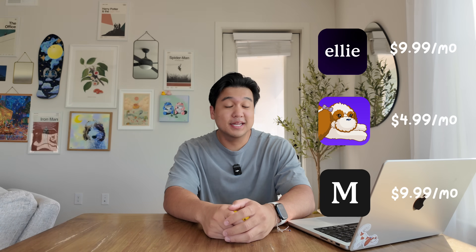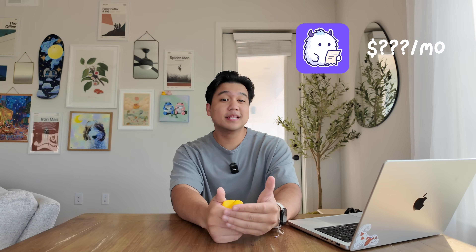I've successfully priced three different apps and it's usually the easy part, but for my newest app I'm going to be honest — I'm having a very hard time figuring out what the price should be. The more I think about it, I genuinely think this is one of the hardest apps to price. Rather than doing a polished video where I come up with the pricing and just explain how I got there, I thought it'd be more fun to be really transparent and show that I'm kind of struggling here.